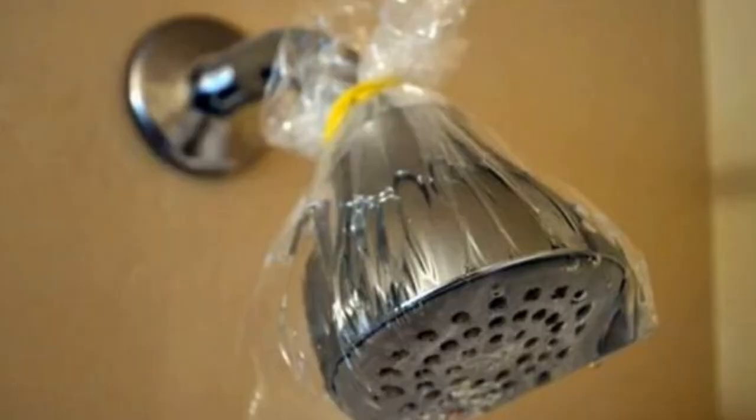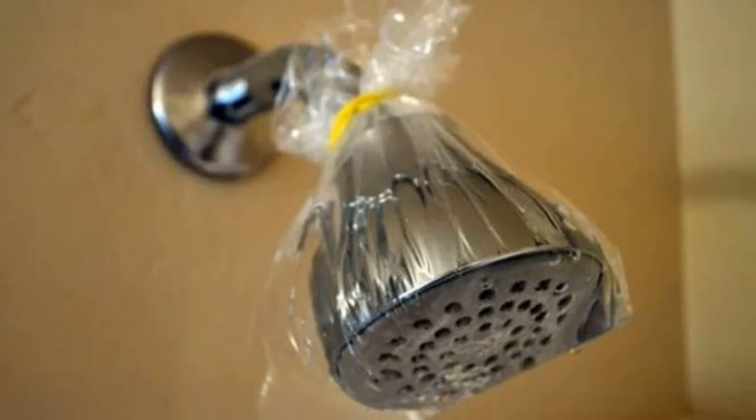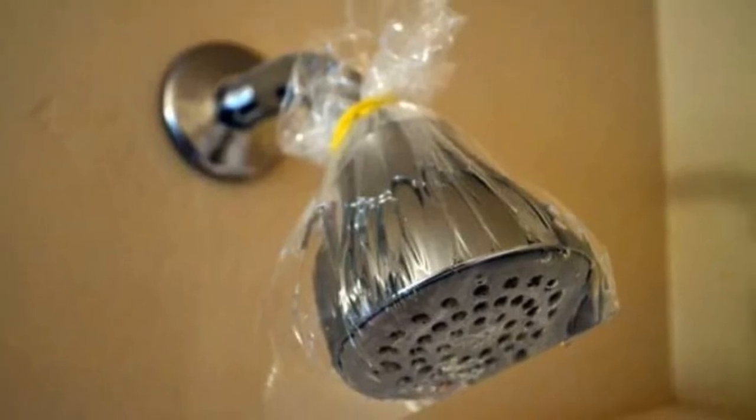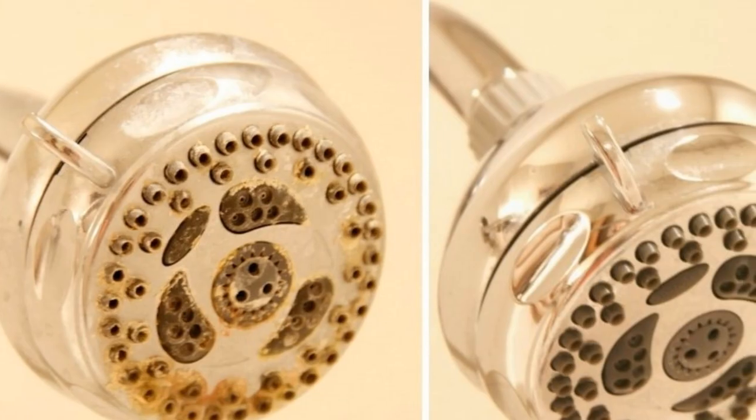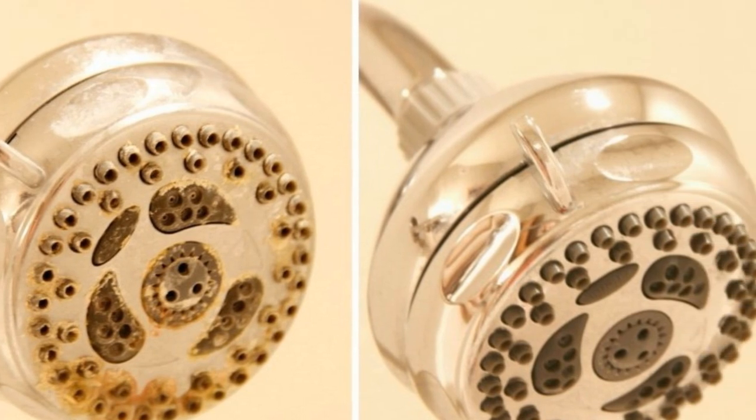Tip 12: Easily clean your shower head. Just fill a plastic bag with vinegar and some baking soda and place it over the shower head, secured with a rubber band. Come back after an hour, take it off, and simply rinse the shower head. It will be good as new.